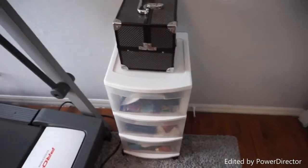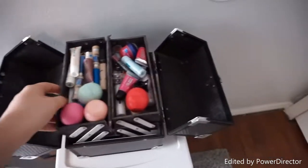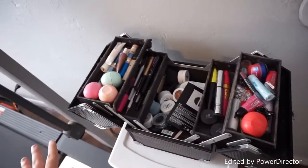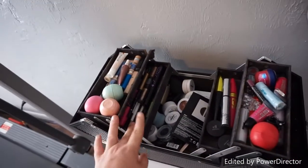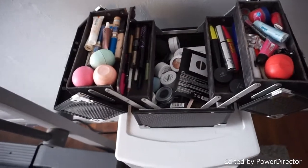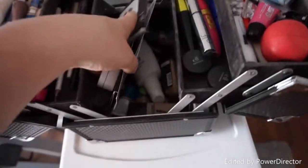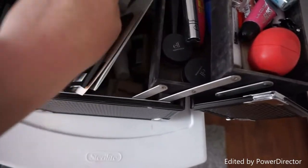Moving on from the necklaces, this is part of my makeup collection. This is my first makeup kit that I ever got — it looks so dingy. On the top I have chopsticks, Easter lipsticks, some concealer, eyeliners, mascaras, liquid liners, more mascaras, two elf single eyeshadows, Urban Decay eyeshadows, ColourPop single eyeshadows, and a bunch of samples from ordering from Sephora. Underneath that I have all my foundation.